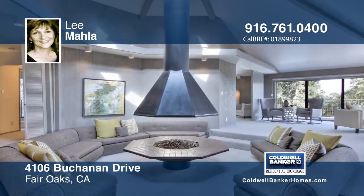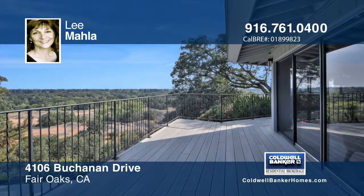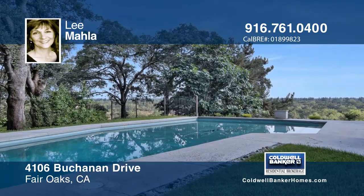Spectacular views surround this one-of-a-kind custom mid-century modern beauty. Situated at the end of the street, this four-bedroom, four-bath with large bonus room offers a place to gather with friends.